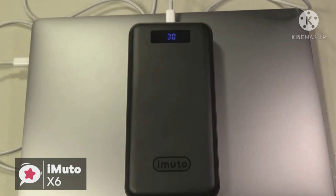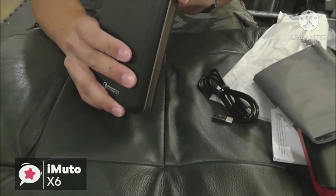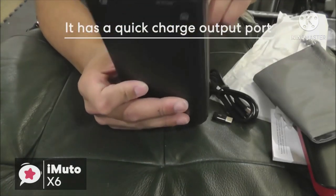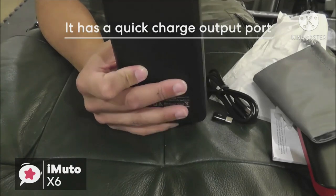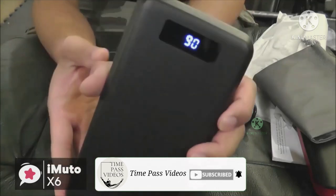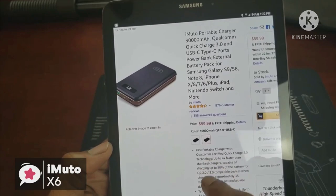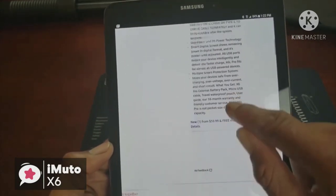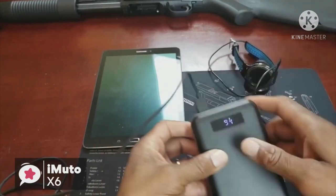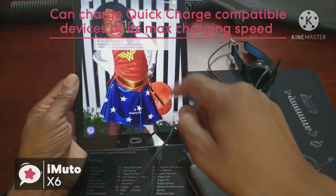Moving on to the best features of the iMuto X6: its charging potential. It has a Quick Charge option for one of its output ports and a micro USB input port that uses Quick Charge to recharge the device. The use of a Type-C port is also impressive, as you're able to charge Type-C compatible devices like MacBooks. Regarding the Quick Charge 3.0 USB port, if you own a Quick Charge compatible device you'll be able to charge at its max charging speed.